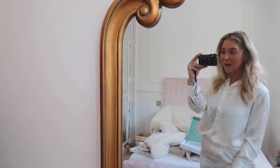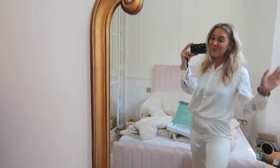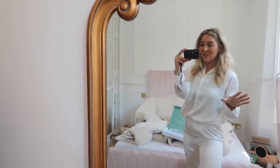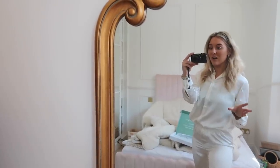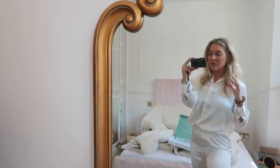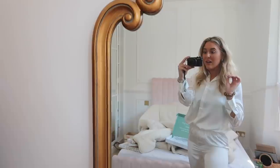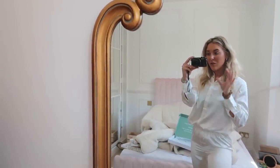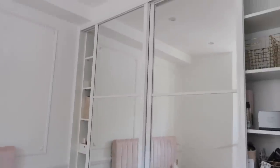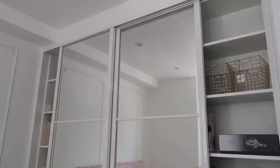You know what they say, tidy home, tidy mind, and right now things are not tidy. Our bedroom is a complete tip, which is why I thought it was a perfect time to go through all of this stuff and actually get things organised once and for all. Things are still under construction here. We have a bed but we haven't yet sorted bedding or anything. We are still living out of quite a lot of boxes.